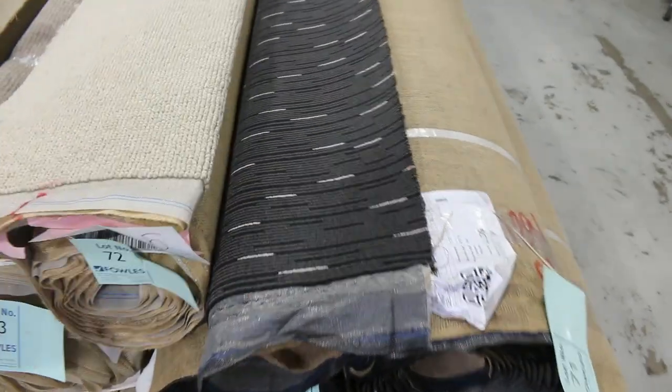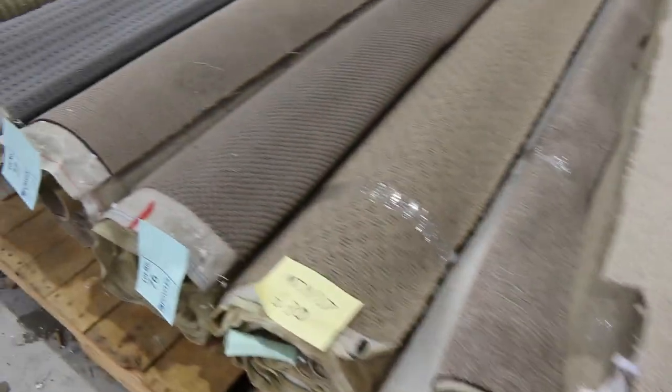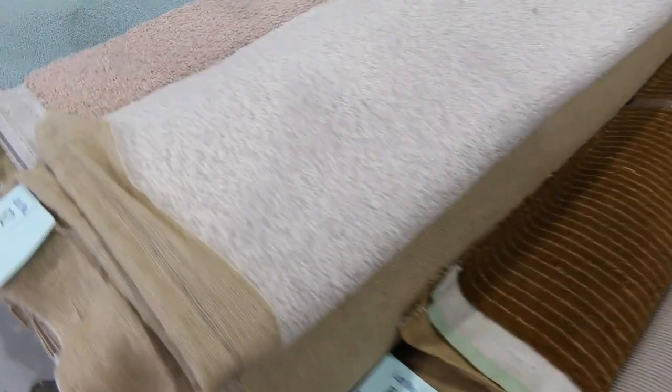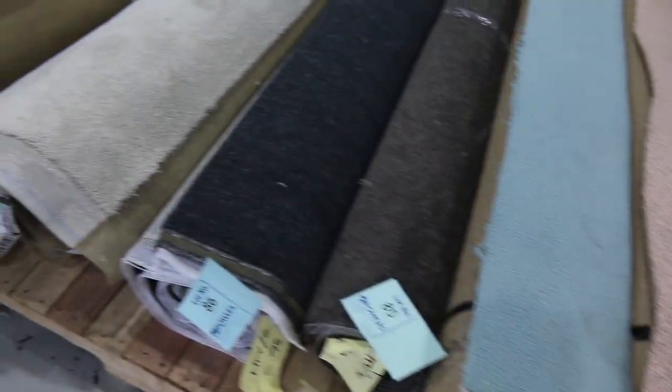Then onto the roll-ins and offcuts. We've got some commercial grade there — two or three rolls of that if you want something for an office or shop. And then all these individual rolls which generally sell for $30 to $35 a linear metre. We're getting some bigger rolls running through here with some nice colours — green, grey, charcoal is always popular, and a nice green one again.